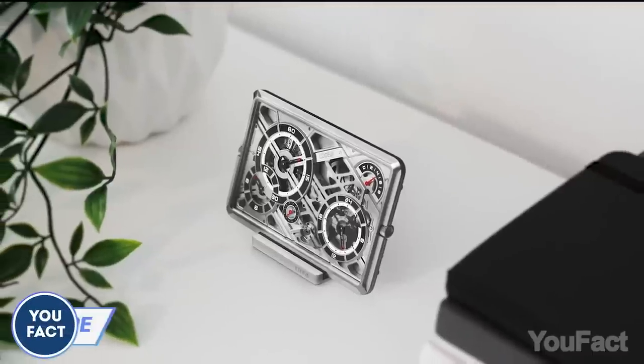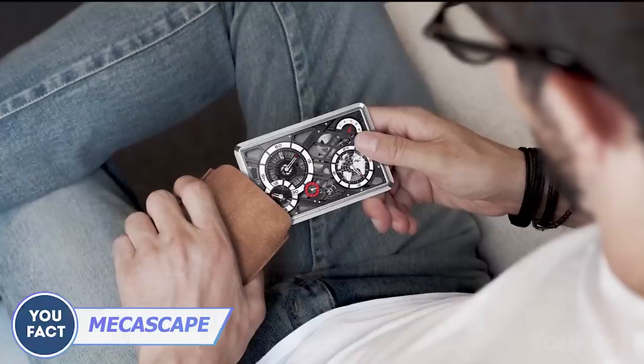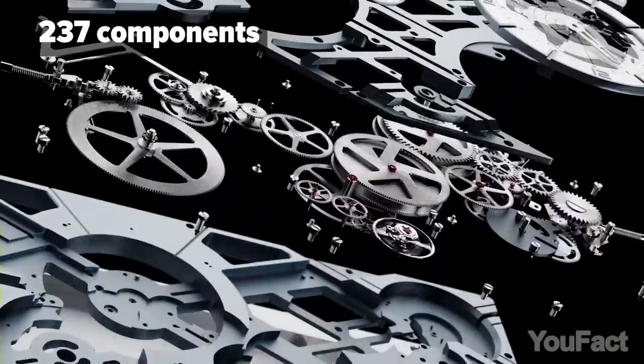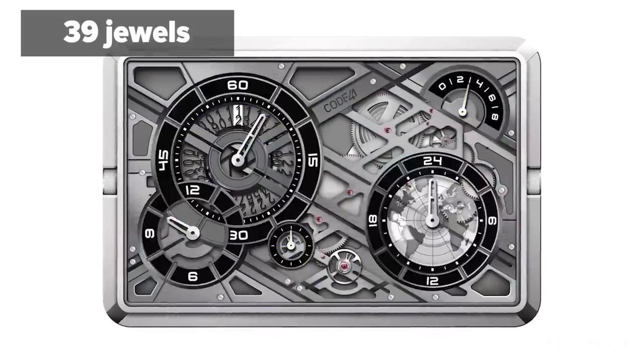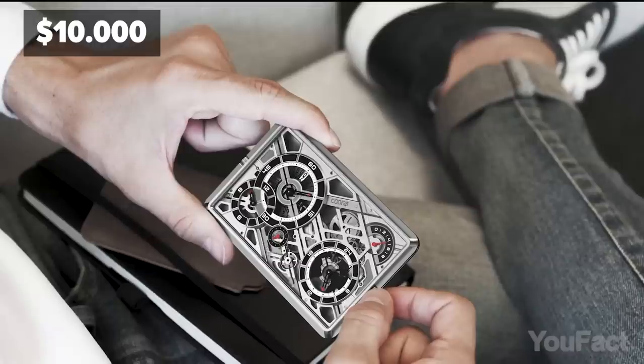If a watch is the way to show off a little, check out this model that looks like a cyberpunk-ish credit card. It consists of 237 components including 39 jewels spread out on a plate. It'll cost you a bit more than $10,000.